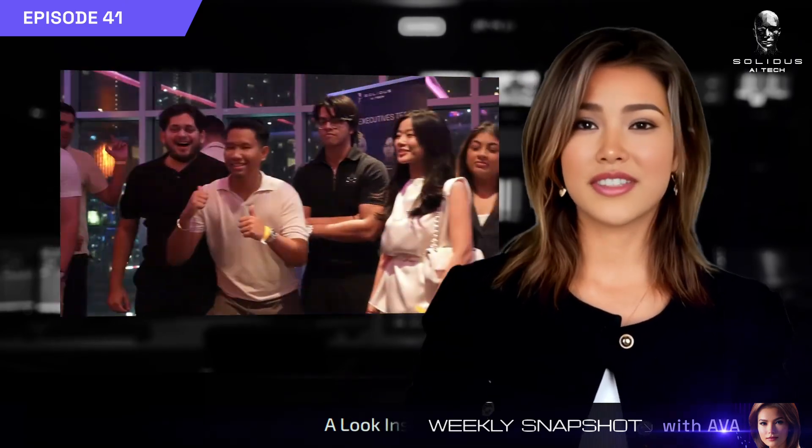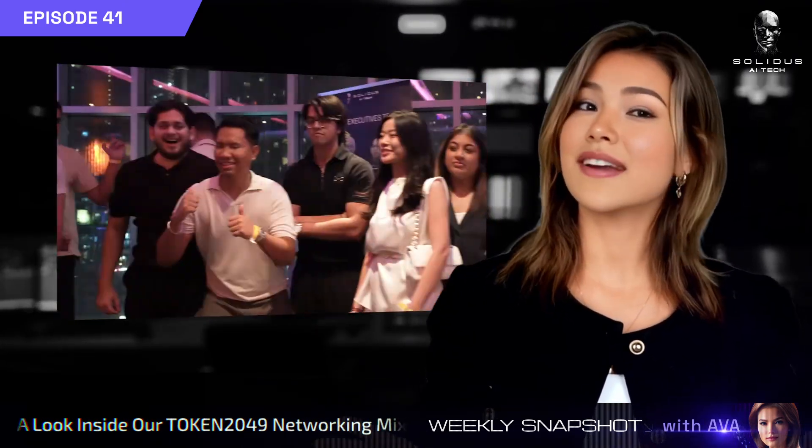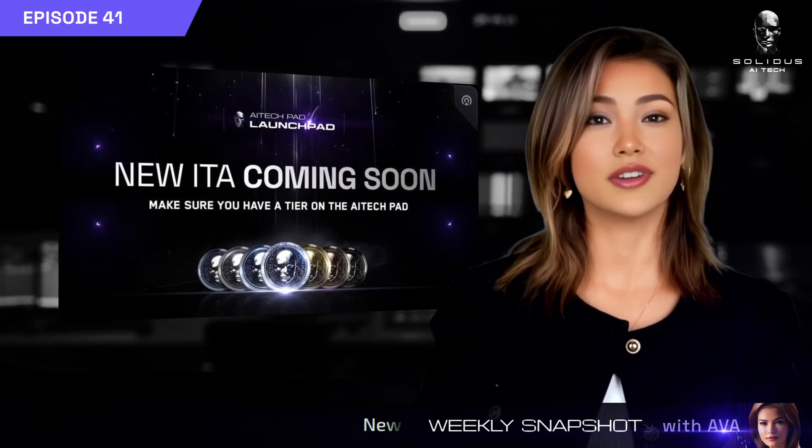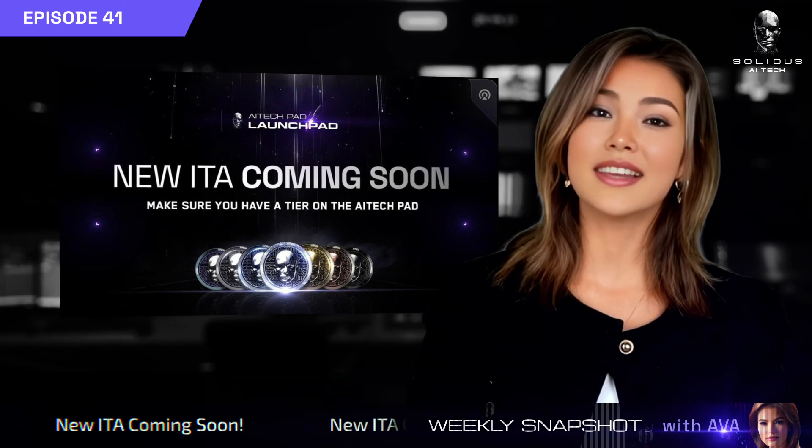Our Token2049 networking mixer in Dubai was a massive success — thank you to everyone who joined us. A new ITA is launching soon on AI Tech Pad. Get your tier ready at AI Tech Pad.